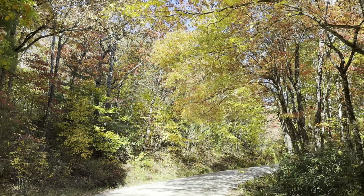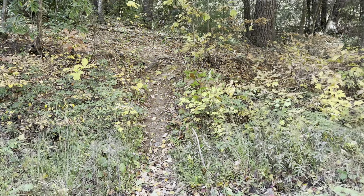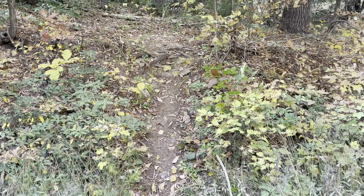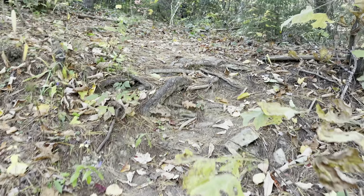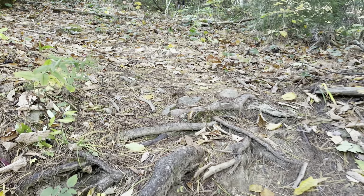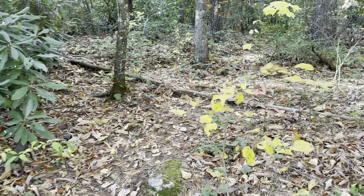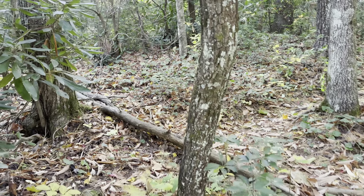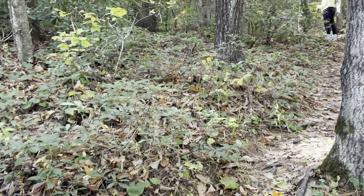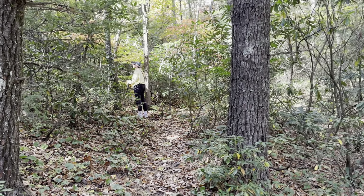Hello everyone, welcome back to the channel. For today's video we're going to be doing a short but somewhat off-trail hike to Celestial Point in the Linwood Gorge Wilderness Area. We're doing this hike after we did a hike to Table Rock Mountain earlier, looking to get in about eight tenths of a mile there and the same distance back, according to what I've calculated on the Avenza map.